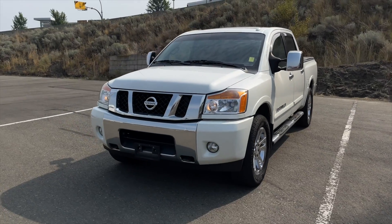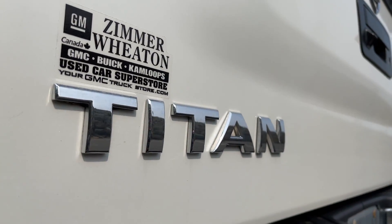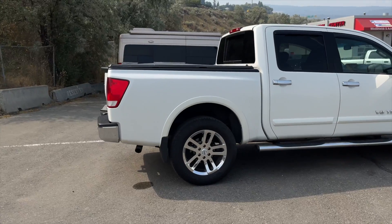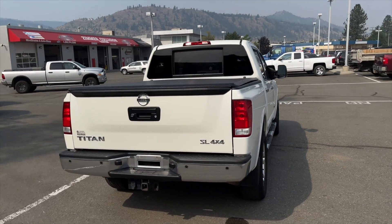Hey everyone, Jeremy from Zimmer Wheaton, and today we're taking a look at our 2013 Nissan Titan SL 4x4. It comes in a pearl white exterior paint finish and is equipped with a 5.6 liter V8 engine paired with a 5-speed automatic transmission.